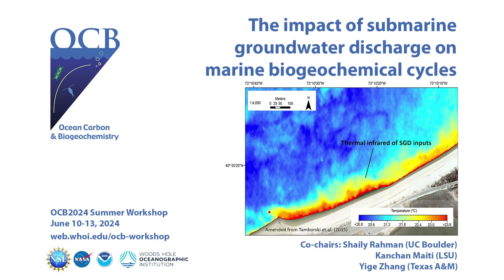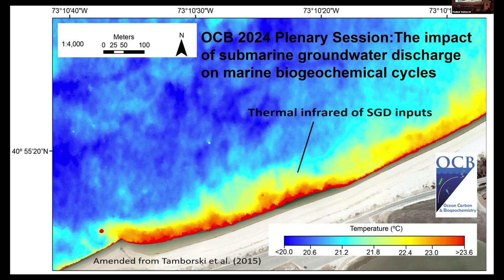Thank you all for coming to the Submarine Groundwater Discharge session. The purpose of this session is to bring this community together to think about how SGDs are important for the elemental cycle in the ocean, especially carbon and trace elements. We want to start with this amazing picture showing the thermal signature of groundwater coming out — a nighttime picture where the surface is cooler and we can see the hot groundwater signature.